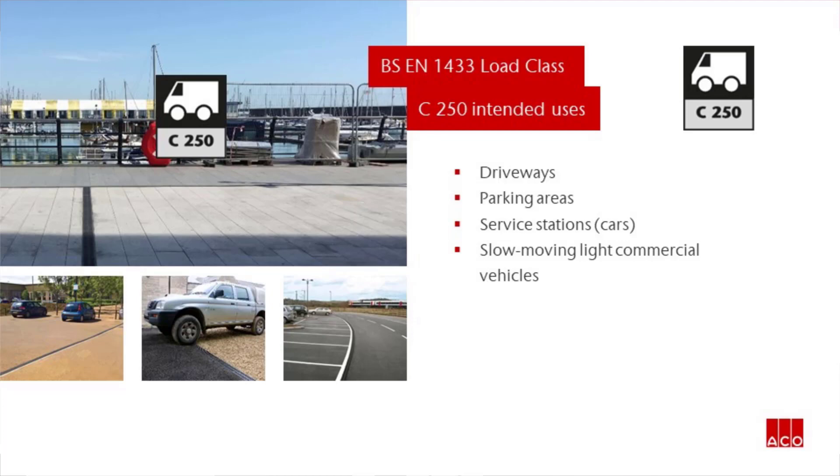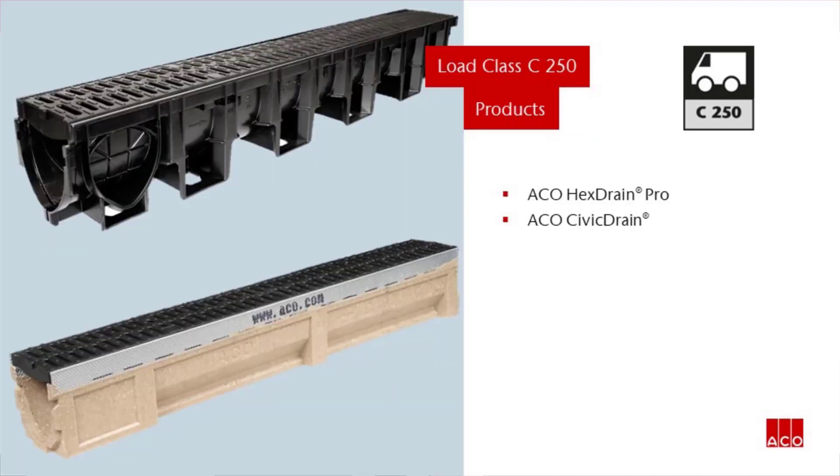The products in the Akko Building and Landscape range that meet this Load Class are Akko Hex Drain Pro and Akko Civic Drain. Let's look at these products in more detail.